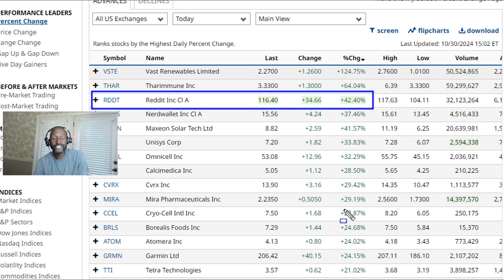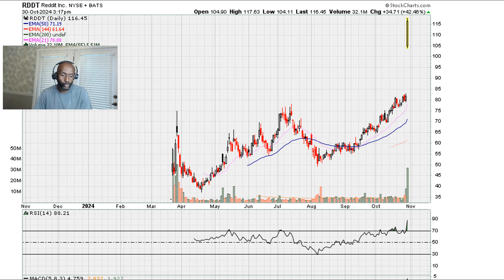I greet you in the love light of the One Infinite Creator. I've been doing breakouts for 22 years plus for paid clients full time — 22 years of breakout experience every day, every day the market is open. So there's a lot of experience here.